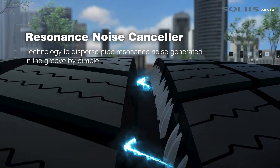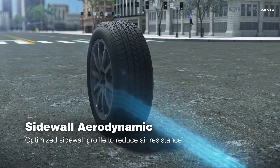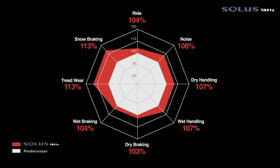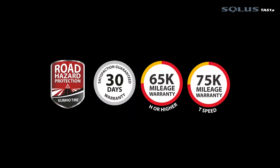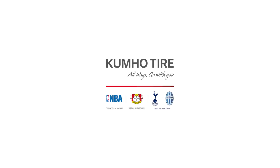Resonance Noise Canceller and Sidewall Aerodynamic technology. Solus TA51 — Kumho Tire.